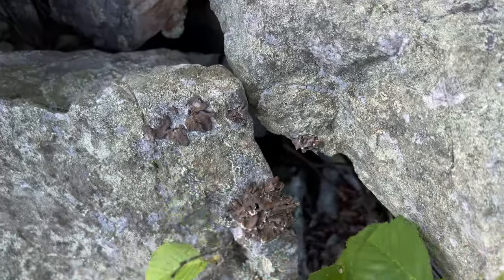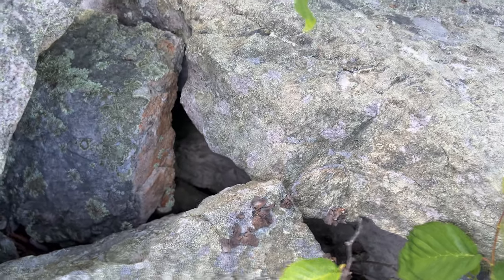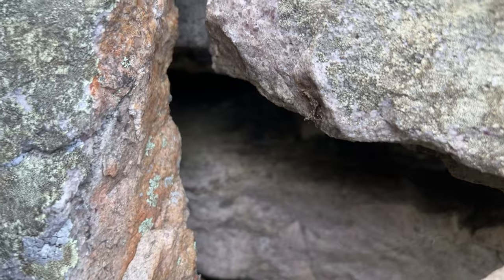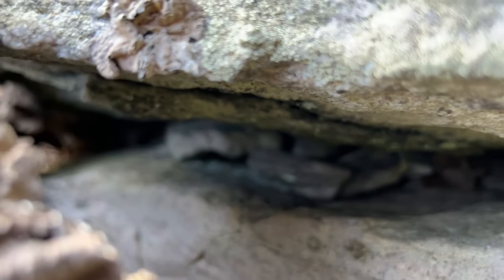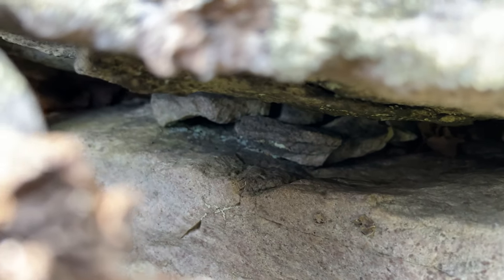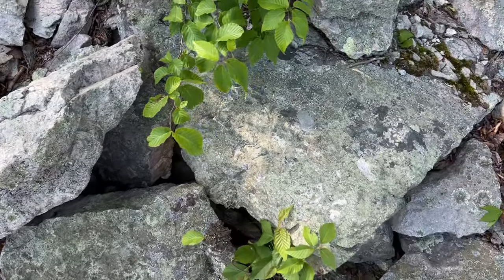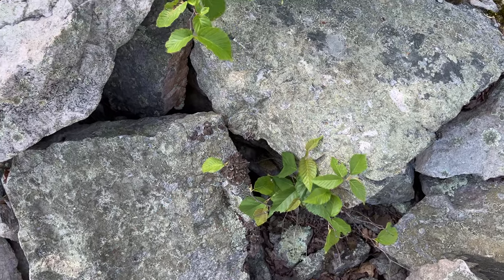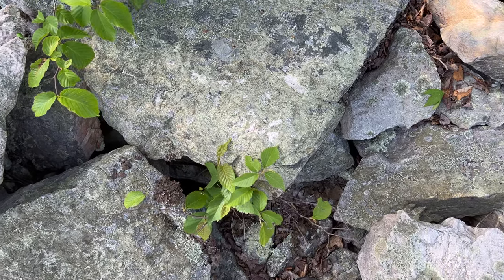First snake of the day was a rat snake — sadly he slithered into a crevice. He was under that rock right there; I wanted to get an in-situ shot and then he just took off. I grabbed him as he was going around but he went right in there. You guys saw his tail — that was definitely a rat snake. Dang.